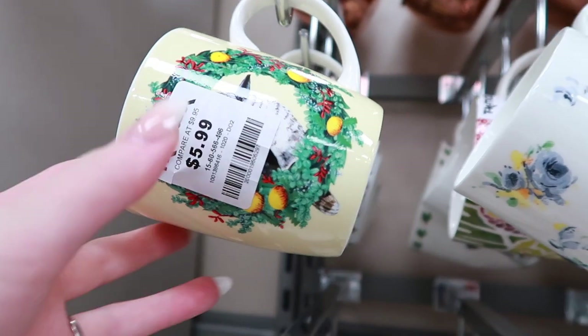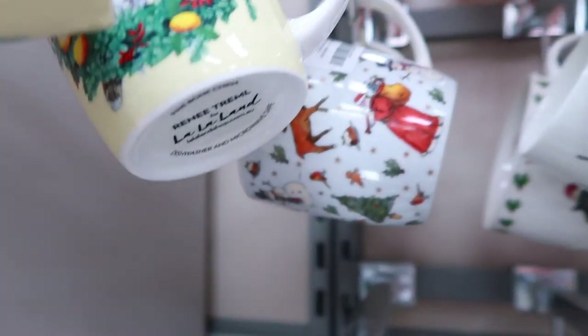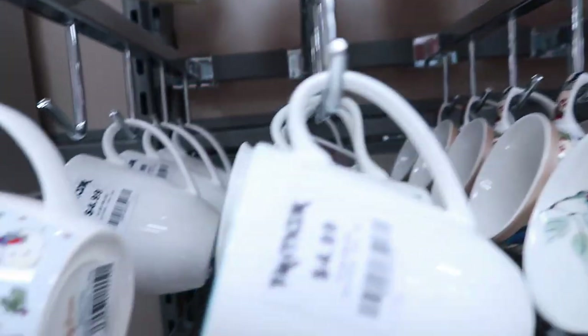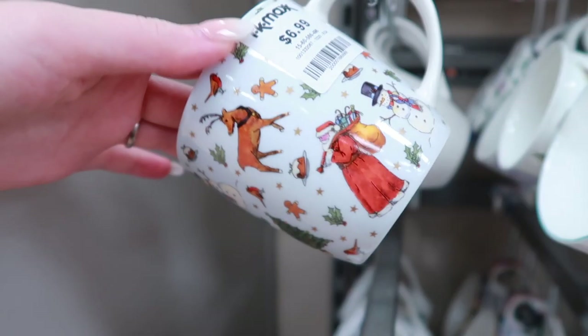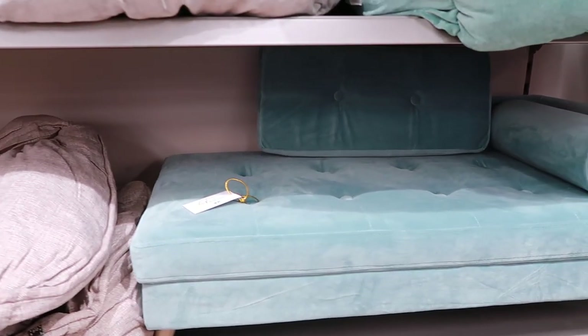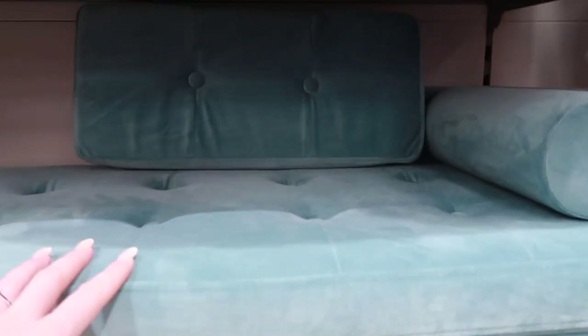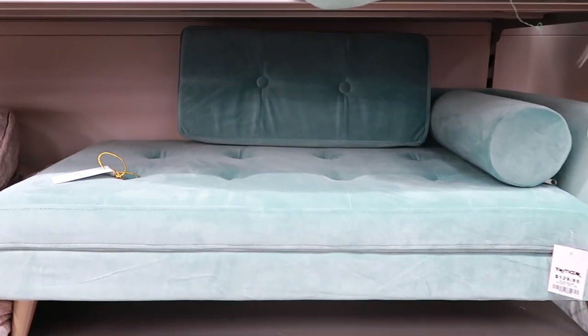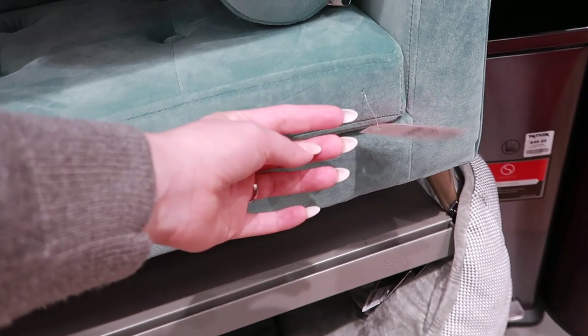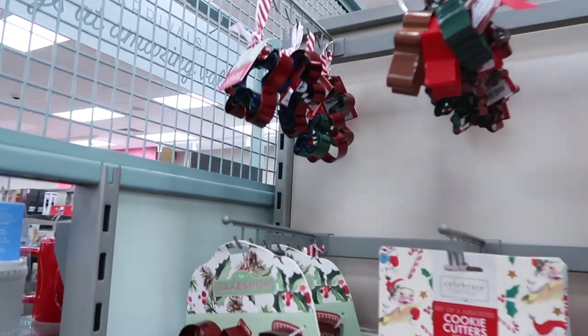I'm just going to look at some mugs. I love this little Christmas kookaburra — there's a bit of Christmas Australian stuff in TK Maxx at the minute. There's just a little mix of Christmas prints, but not many mugs at the moment. Now this isn't Christmassy, but it's just really adorable and caught my eye — a tiny pet lounge, and it is only a dollar twenty-nine but it's beautiful.